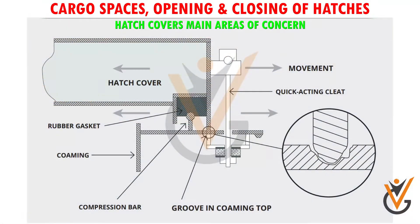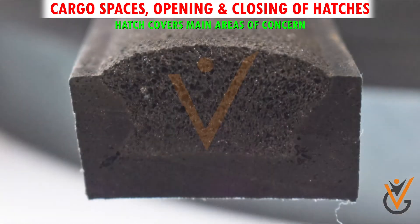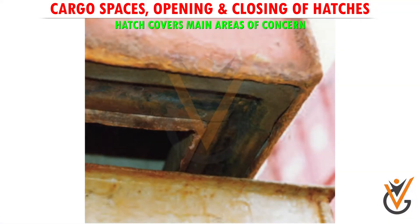Hatch covers — main areas of concern. The main areas of concern are the rubber seals and compression bar. These two parts should be regularly inspected. The aging of the rubber seal cannot be prevented, but by following recommended service procedures its efficiency can be extended. Careless painting of channels can cause hard spots, and rust scale should not be allowed to form underneath the rubber packing.